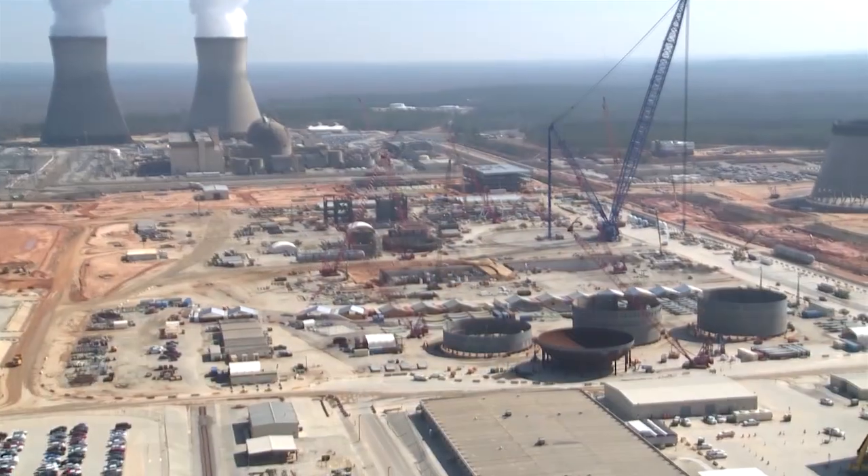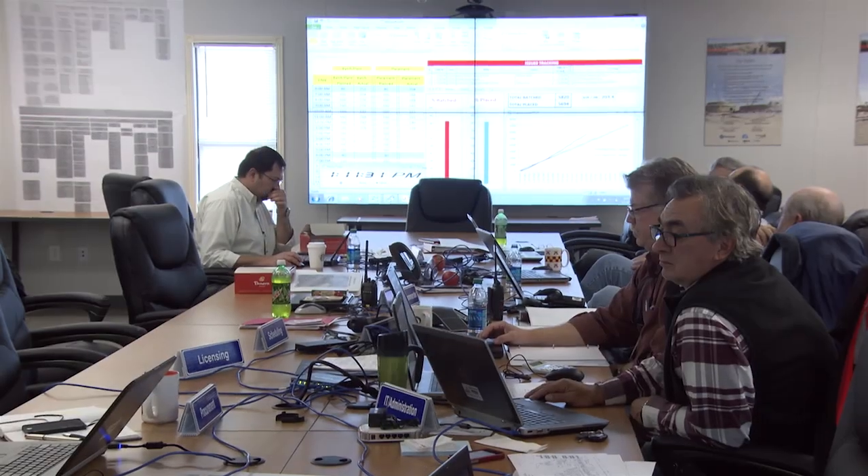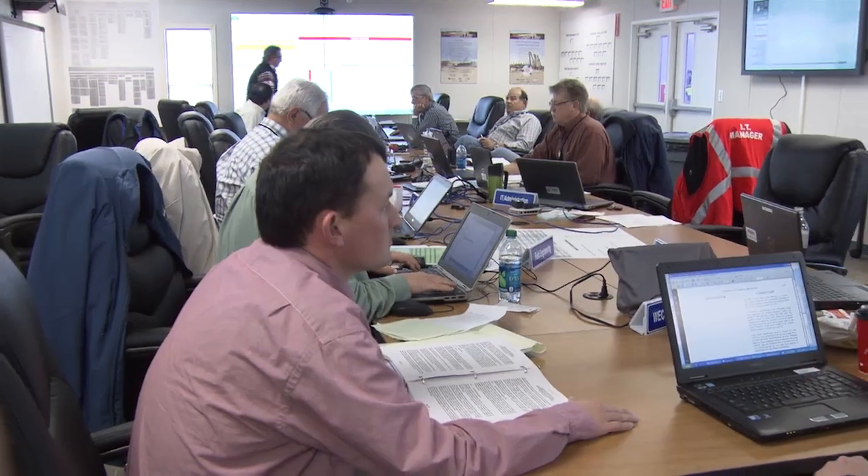What an exciting time this is for everyone involved in the Vogel 3 and 4 project as the dream of new nuclear draws ever nearer to becoming a reality for our company and our country. With so much happening here at the plant, it was critical that a central location was established for reporting, analyzing, and resolving issues affecting the quality and progress of the project. The Operations Control Center, or OCC, was established in January of 2014 and was modeled after the outage control centers used at the various operating companies throughout the Southern Company system. The facility is monitored 24/7 and contains the most advanced technology to allow quick access to project personnel and documents.